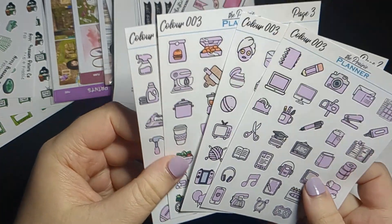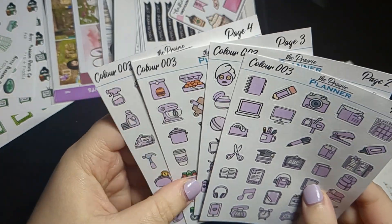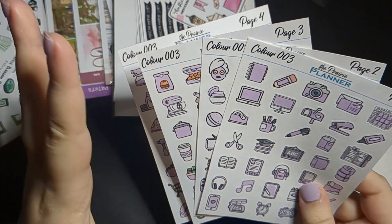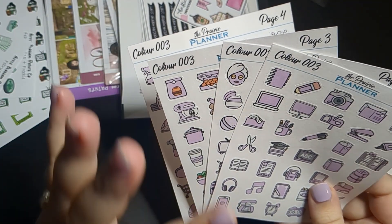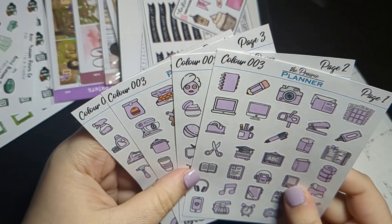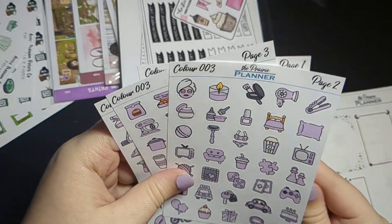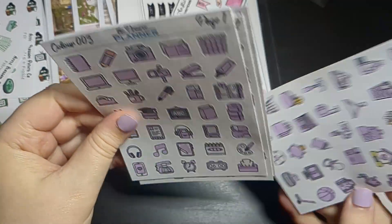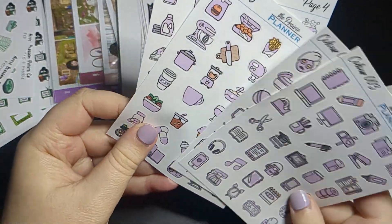For color number three it was this gorgeous purple. Again, not too overwhelmingly bright but also not too soft. I picked up the bundle again because I feel like that's the best value — essentially you're getting a sheet free.